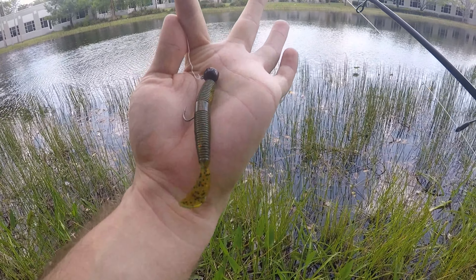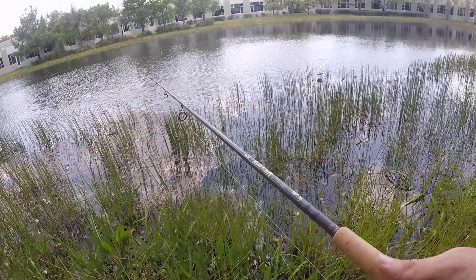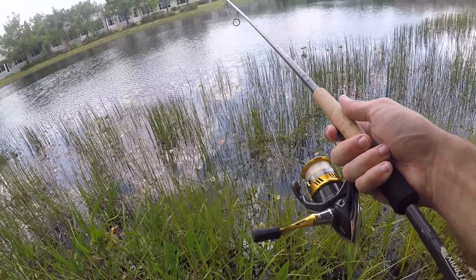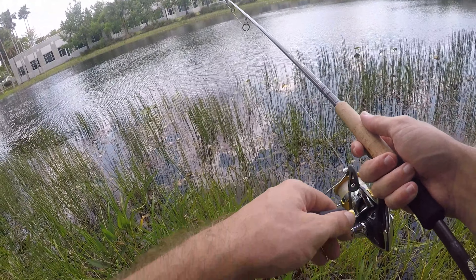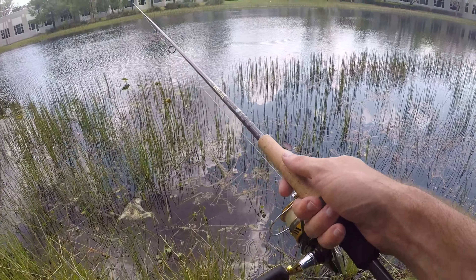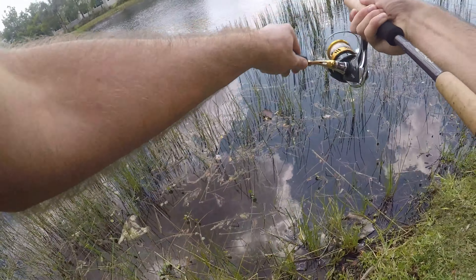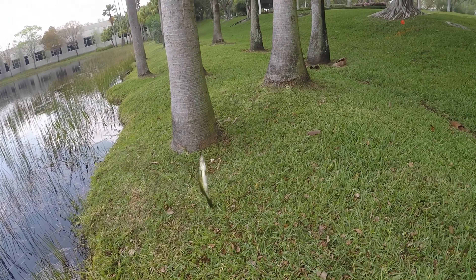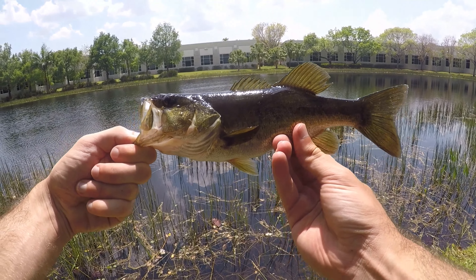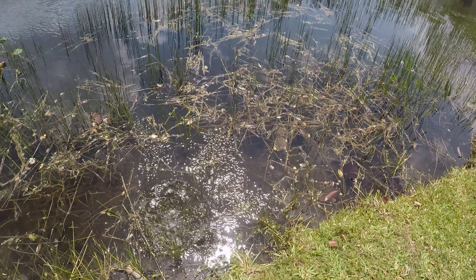I broke off my second Helgramite today — that was the last one I brought. So I tied on this little ned-rig type thing, a little worm with a curly tail — I don't know the actual name for it. We'll fish that close to the grass a little bit slower. Oh man — I got a fish on the second cast with this thing! Nice bass, bigger than most of the ones I've caught today. First cast on the Helgramite we got a fish, and second cast on this little ned-rig type thing we got a fish. Let's drop this guy back and keep going.